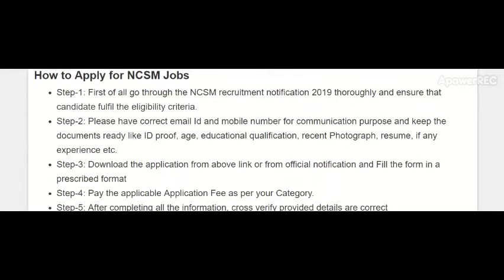To apply for the Curator B post in NCSM, first go through the NCSM recruitment notification, read it thoroughly, and understand if you are eligible. Only apply if eligible; otherwise, don't waste your time and money. Step two: make sure you have a correct email ID and mobile number for communication purposes.